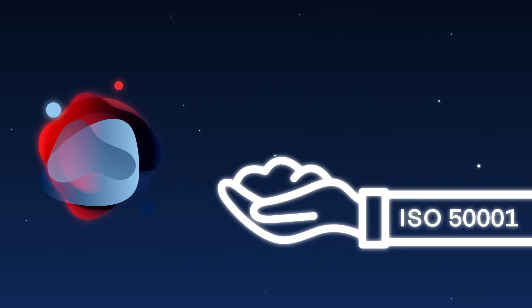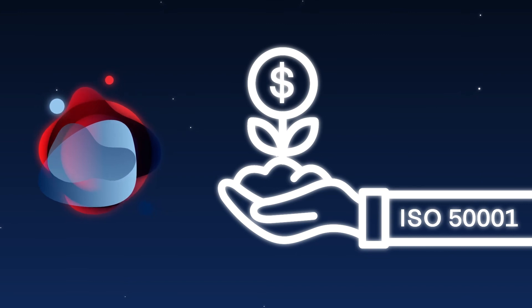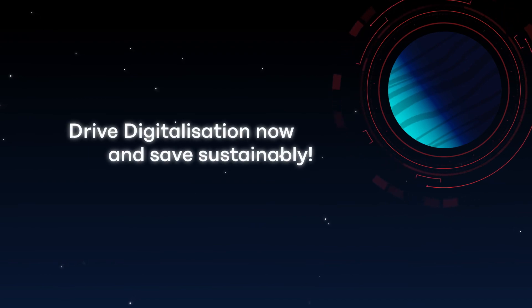Did you know that many governments worldwide financially support the introduction of an energy management system according to ISO 50001? Drive digitalization now and save sustainably.